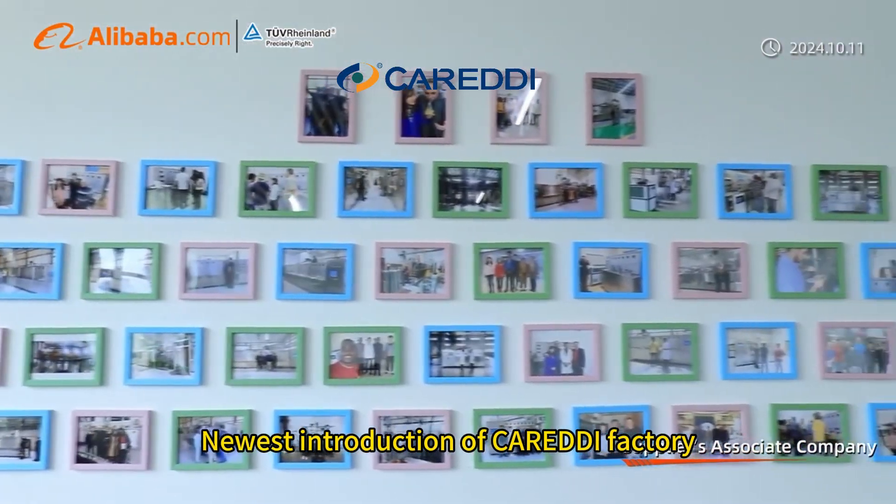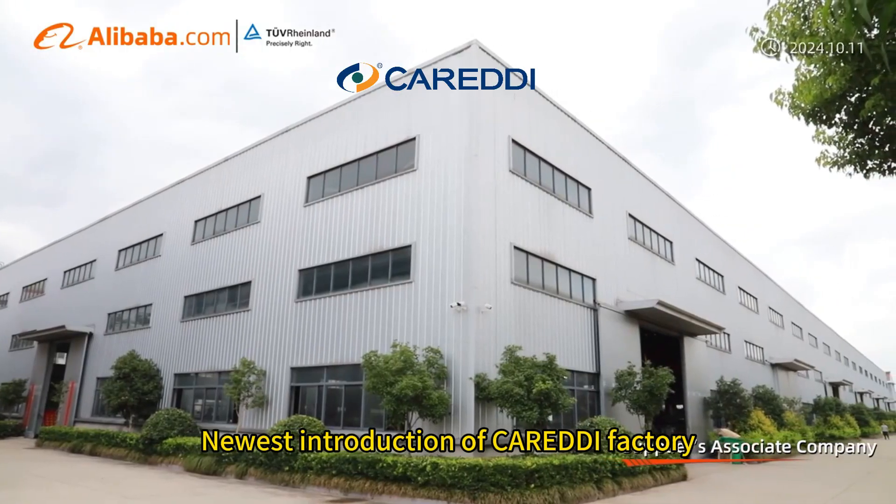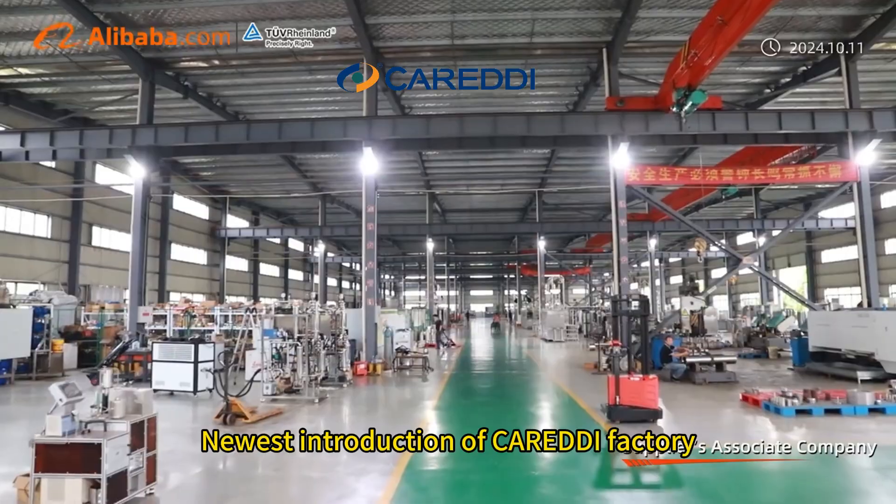Our machines are widely used for herb essential oils extraction and separation in pharmaceutical, food, cosmetic, and spice industries.